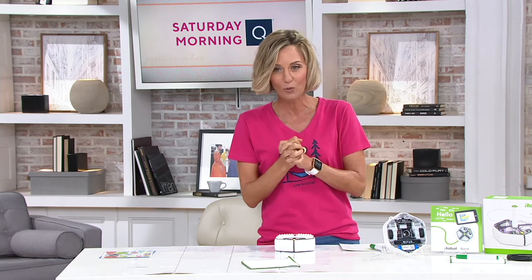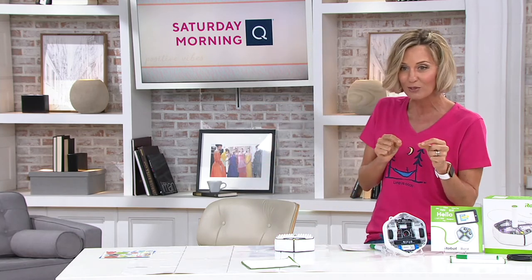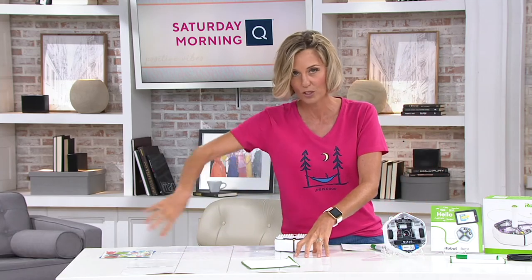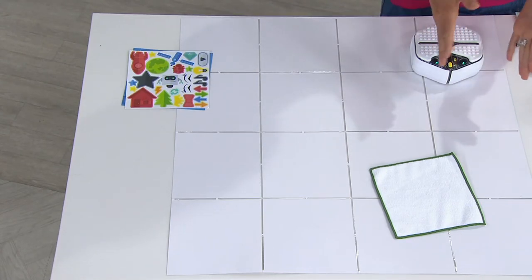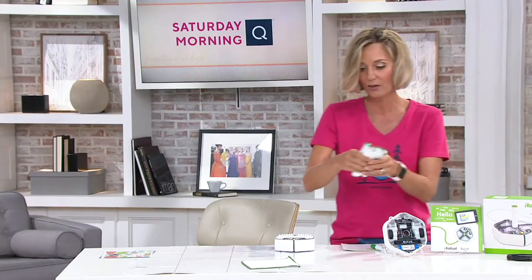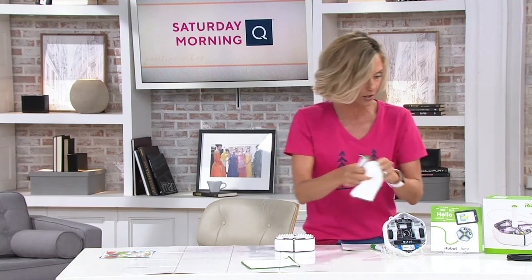With me on the phone right now via Skype is Diana Irvine. She brings us great products from iRobot. This one is called Root, and what you're getting with Root is the coding robot. You're getting this white mat, and we're going to show you how that works in some of our videos, because this allows the kids to do the codes, make the shapes, do all of that. You're also getting a dry erase marker and the little towel that erases it to start over again.